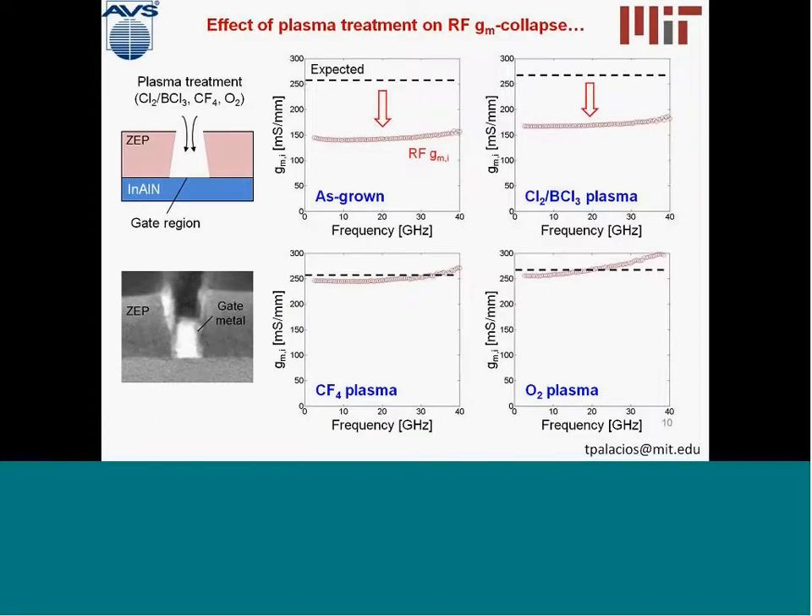To solve this problem, we developed a plasma treatment technology that fixes this transconductance collapse. This was developed by my student Will Chang and later optimized by Dong-Shop-Li. We compared transconductance as a function of frequency for different treatments: as-grown, after a chlorine-based plasma treatment under the gate region, after a CF4 plasma treatment, and after an oxygen plasma treatment. When we use either CF4 or oxygen plasma, we are able to remove the drop in transconductance from DC to RF. So a fluorine or oxygen plasma is really useful to make sure we utilize all the transconductance in these devices.